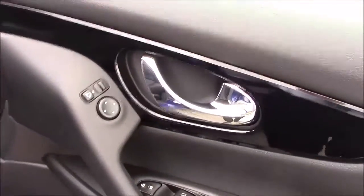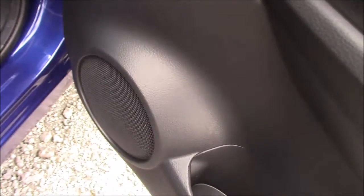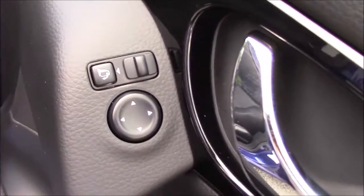Closing up the rear door and moving around to the front, once again the doors are fitted with chrome-finished handles, electric windows, and audio speakers on both sides. The driver's door also comes equipped with controls for the electrically adjustable and folding wing mirrors.